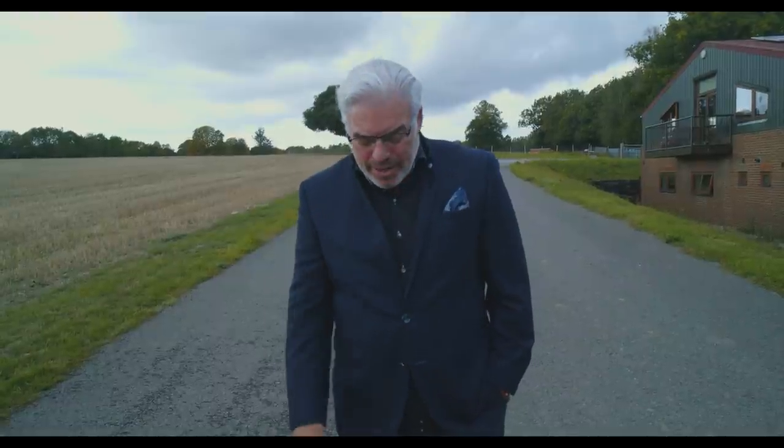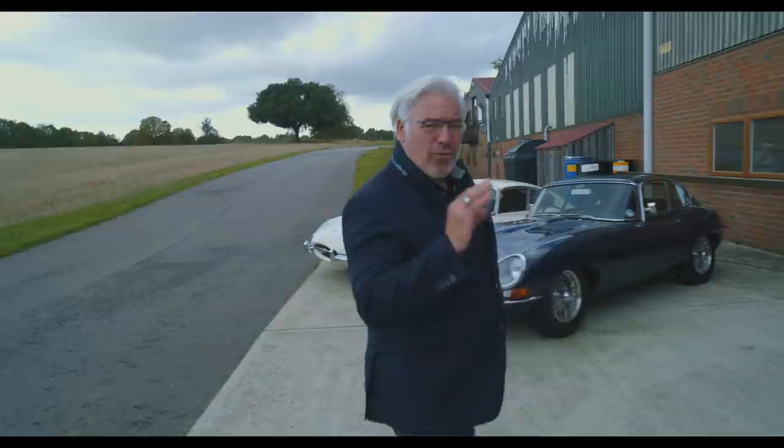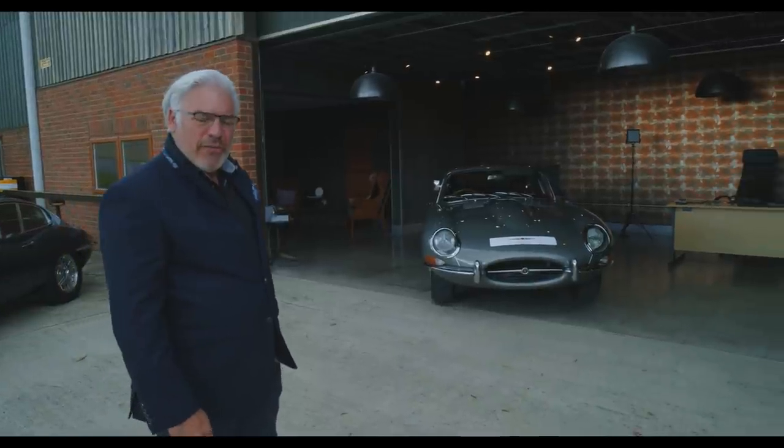I can trace my journey to becoming a designer back to one single moment. That moment happened on the 19th of March 1969, when I was walking with my father hand in hand along the boulevard Rue Mohammed V in Casablanca, Morocco, when an object stopped me in my tracks and changed the way I viewed the world forever. That object is none other than the Jaguar E-Type Series 1 Fixed Head Coupe.